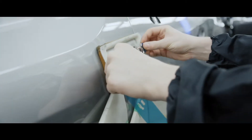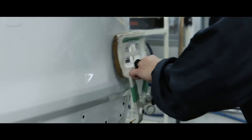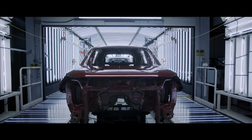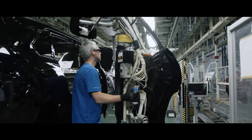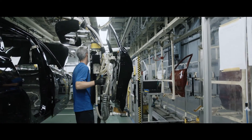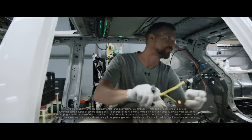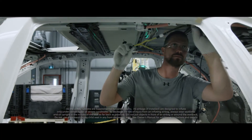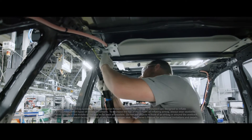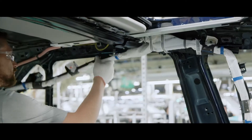The RAV4 Hybrid also gets its unique badging applied to the front fenders and liftgate. Now it's time to get started on the interior. To do that, all four doors must first be removed in order to put together the cabin efficiently. Like all Toyota models, safety is a key aspect found throughout RAV4, and that includes its interior.